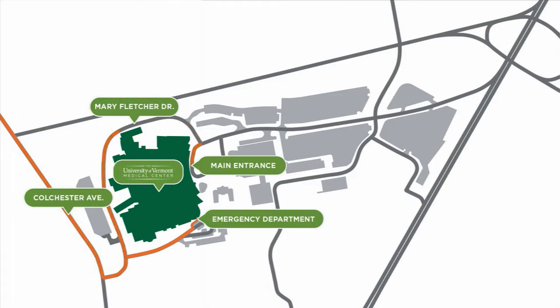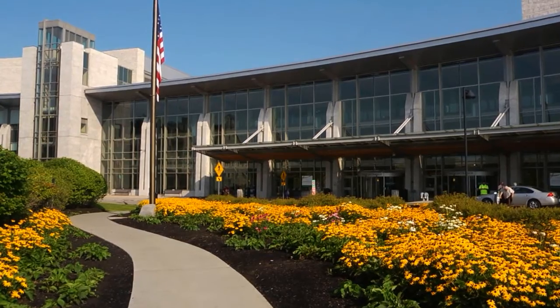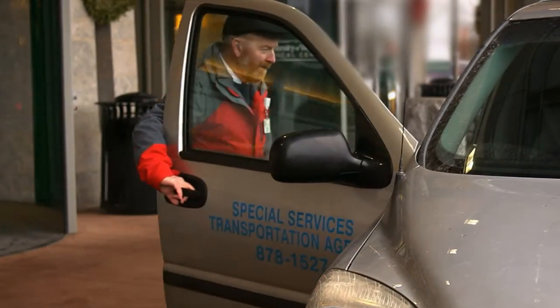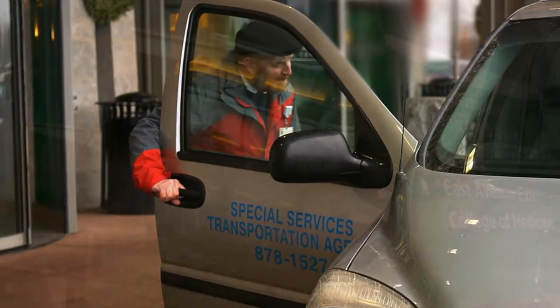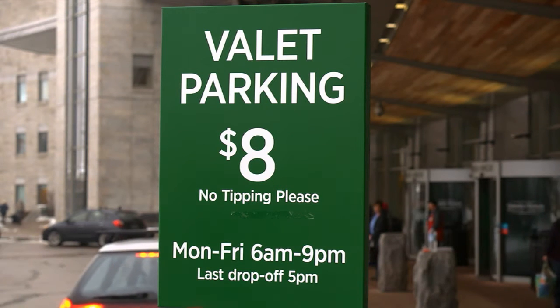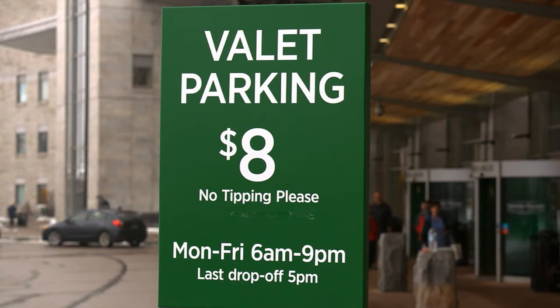Driving straight on Mary Fletcher Drive will bring you to our main campus entrance. Curbside assistance is available for those requiring help getting in or out of their vehicles. Valet parking drop-off is also available Monday through Friday from 6 a.m. to 5 p.m. Cars can be picked up from valet services until 9 p.m.